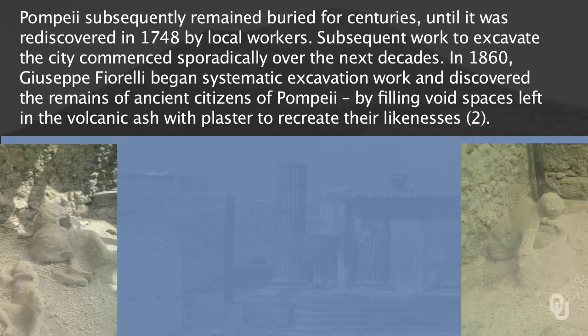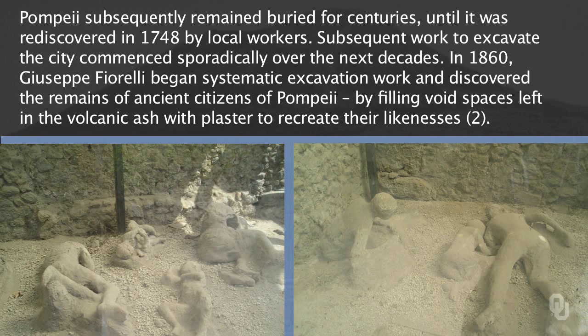When the eruption occurred, many of the inhabitants were buried in life positions, as you can see here in these two photographs. People were caught doing everything that people do in their everyday lives, and in some cases it happened very suddenly.